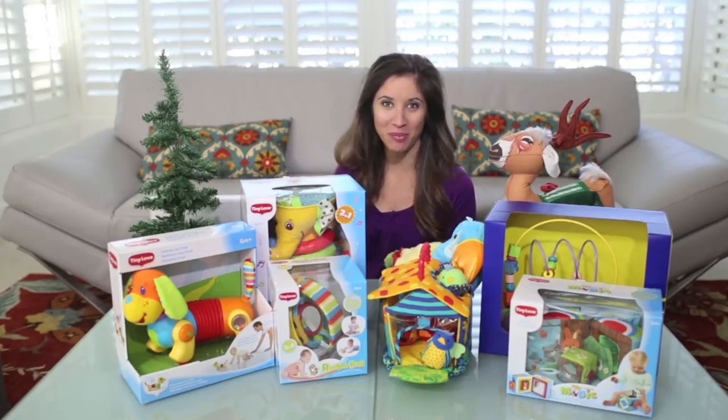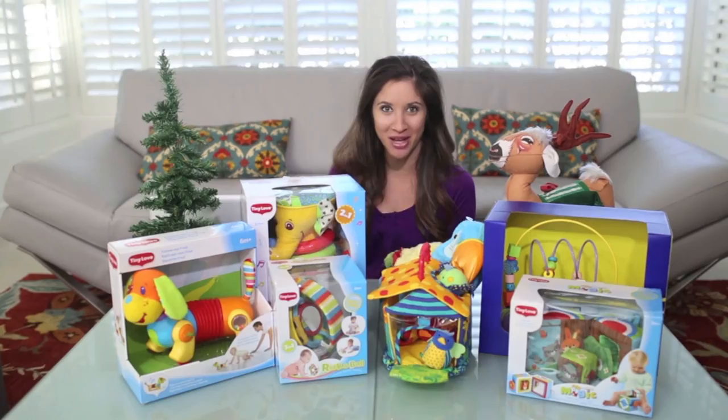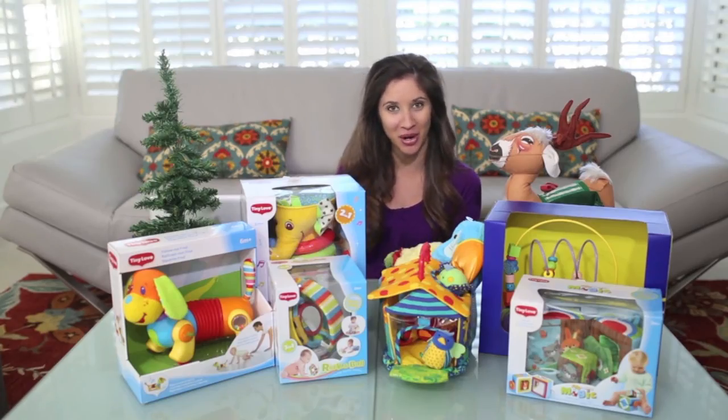Hopefully these ideas will help you out with your wish list for Santa. And from me, Nicholas, and my family to yours — happy holidays. We will see you next time on All Things Mama.